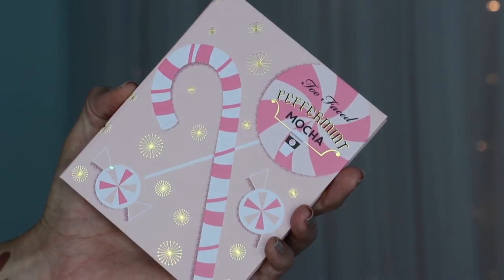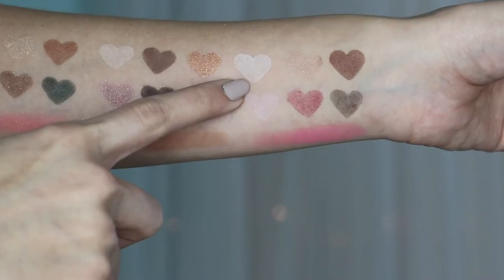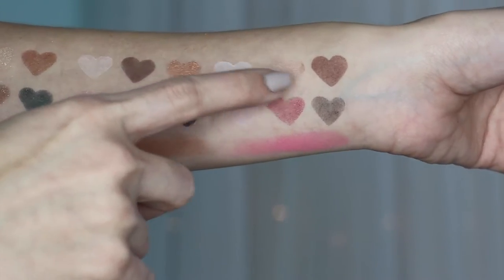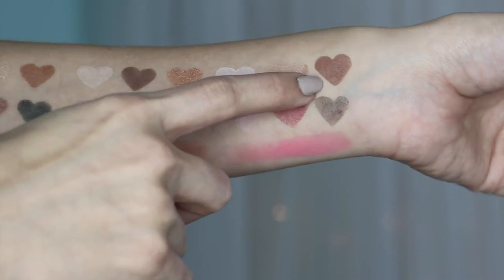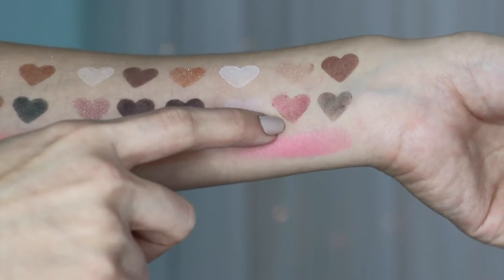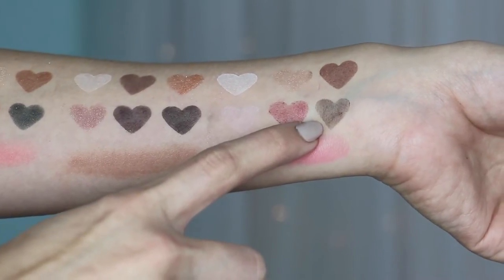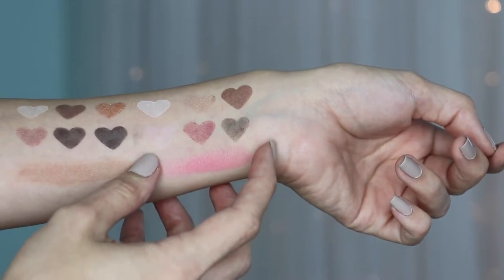The last palette is Peppermint Mocha. The first color is Peppermint Cream — a matte white. The second is Christmas Blend — a shimmery pink champagne color. The third is Peppermint Mocha — a shimmery reddish brown shade. The fourth is Candy Cane — a matte light pink. The fifth is Sprinkles — a shimmery burgundy. The sixth is Coffee Chip — a shimmery dark brown. And the blush shade is called Santa Baby.